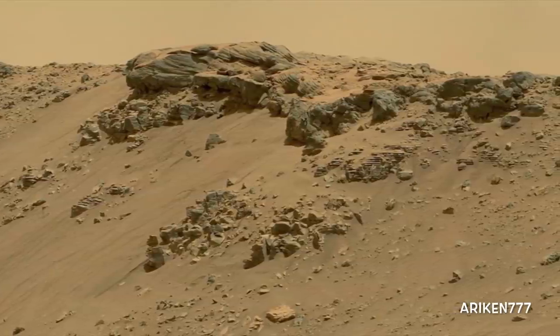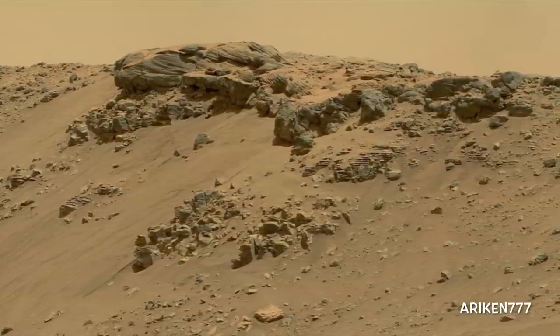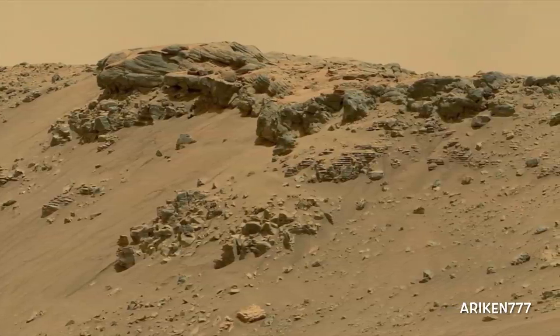An image of Hidden Valley's northern wall reveals layered rocks, some of which are cross-bedded.